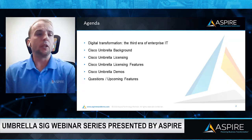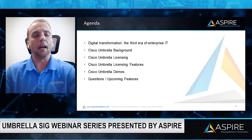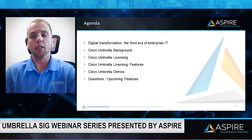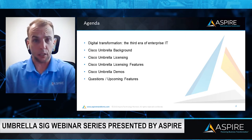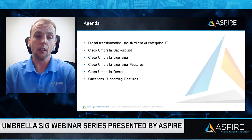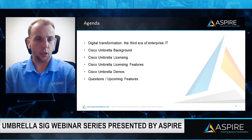Good afternoon and welcome to the Cisco Umbrella hands-on course. My name is Mike O'Connell, and I'm a security solutions architect here at Aspire Technology Partners. Today we're going to be talking about our agenda: digital transformation, the third era of enterprise IT, some Cisco Umbrella background, Cisco Umbrella licensing, and the new licensing features in 2020 and 2021 with SIG Essentials, DNS Essentials, and SIG Advantage. We're also going to go into a Cisco Umbrella demo showing new network features with SIG, CASB for cloud access, and secure broker solutions. At the end, we'll transition to questions and upcoming features.